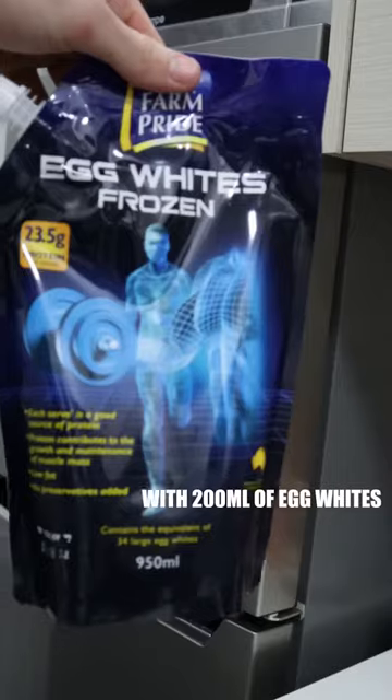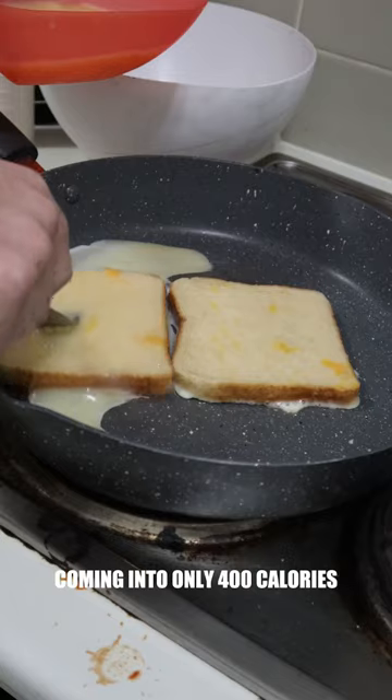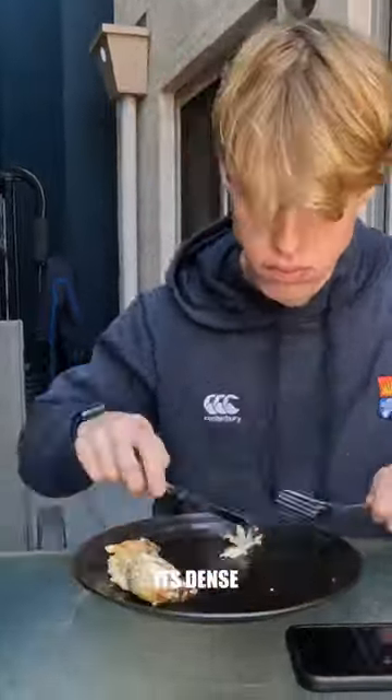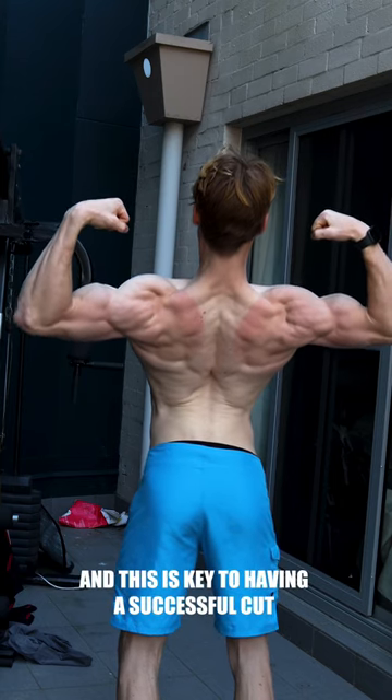It's high protein with 200ml of egg whites, one egg, and skim milk, so it's stacked. It's low calorie, coming in at only 400 calories, so it's the perfect breakfast or mid-afternoon snack. It's also dense — the egg whites keep you full for hours, and this is key for having a successful cut.